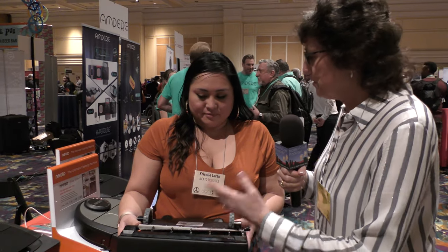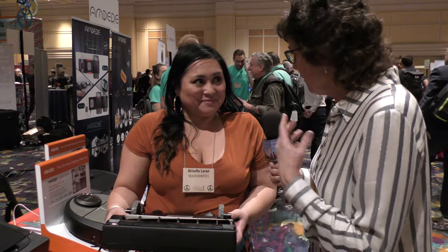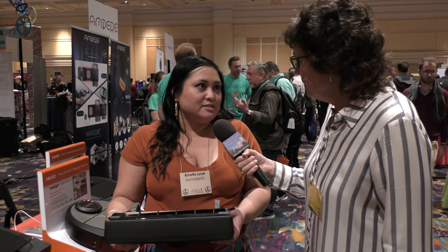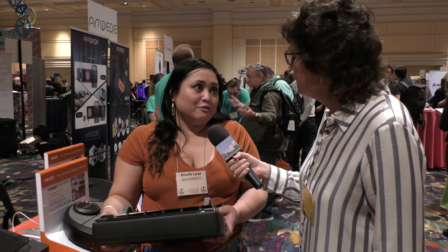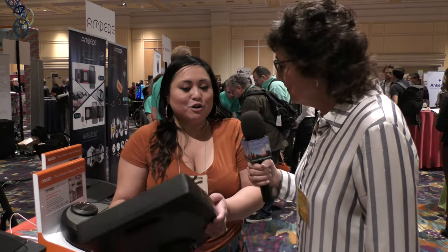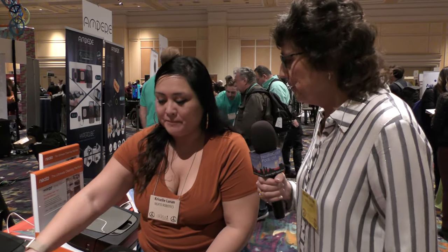So what makes this a consumer electronics show device? Is this a smart device? How does it work, what does it work with? It is — we just announced all of our smart home integrations, so we are able to work with Google, Alexa, and Siri with HomePod through Siri Shortcuts. So our smart home integrations are new for us. So talk to me about what you would do with a Siri shortcut. Would you say, "Hey Neato, go vacuum the kitchen?"